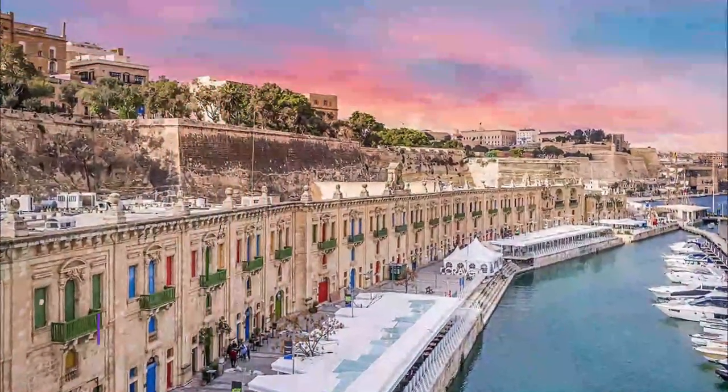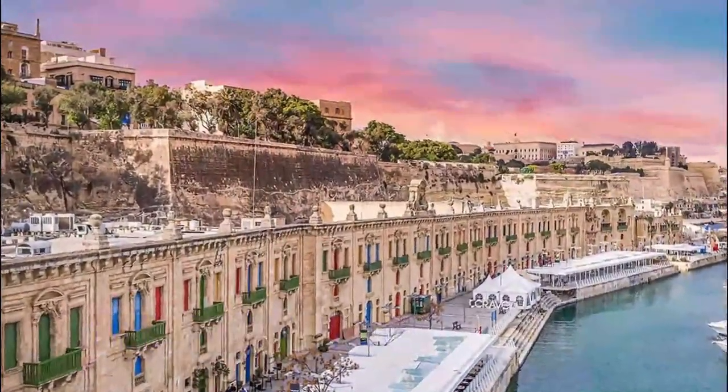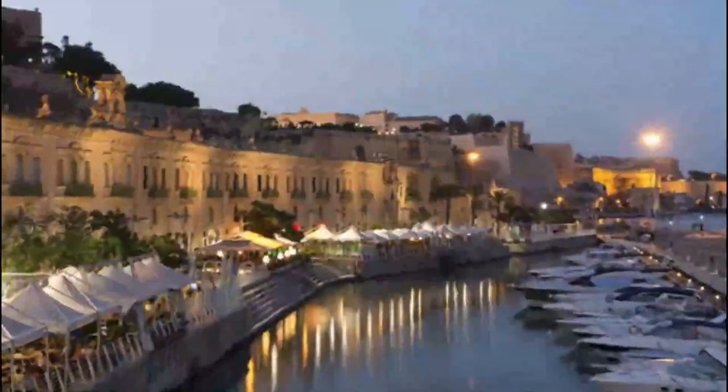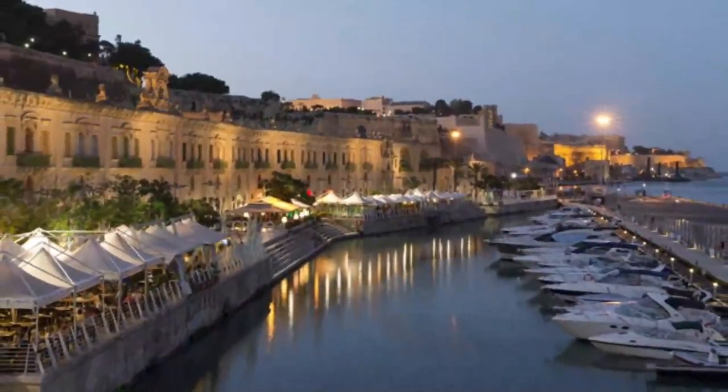Number 10: Explore the Valletta waterfront. Overlooked by many tourists, the Valletta waterfront is a popular spot among locals. This is one of the best places to visit in Valletta for an atmospheric meal by the harbour.